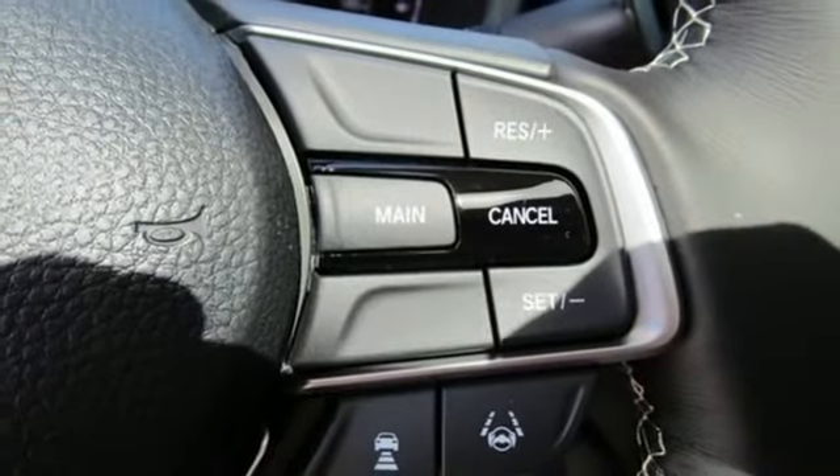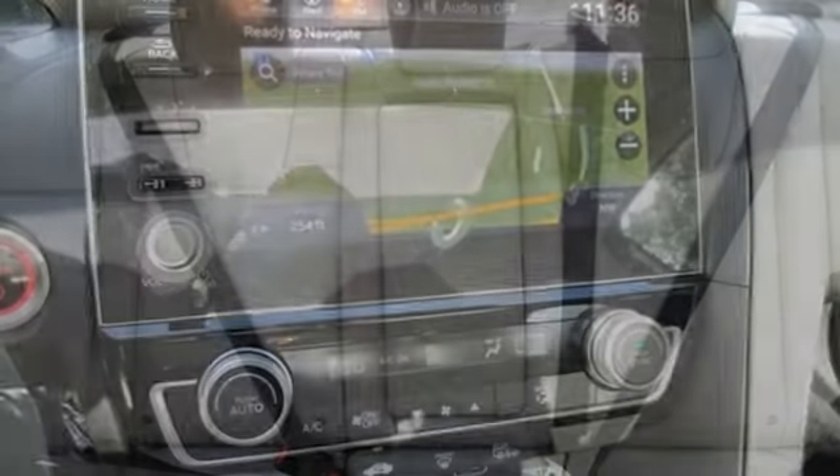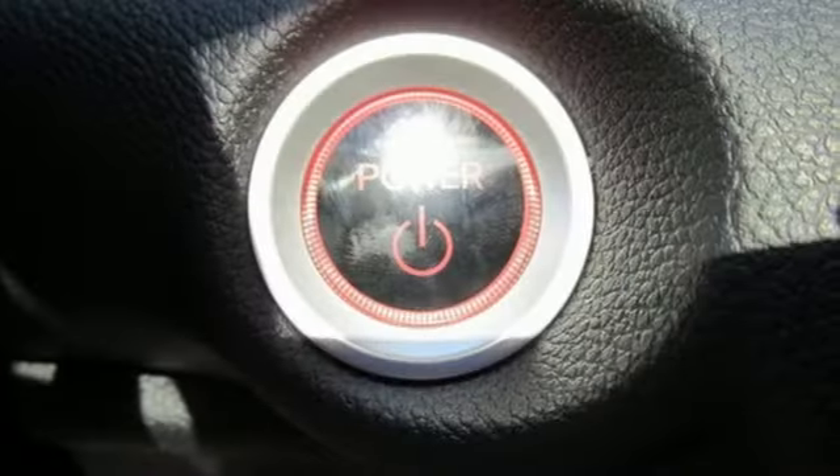Dual zone climate control, inline four cylinder engine, express open and closed sliding and tilting sunroof, gas pressurized shocks, and integrated navigation system with voice activation.